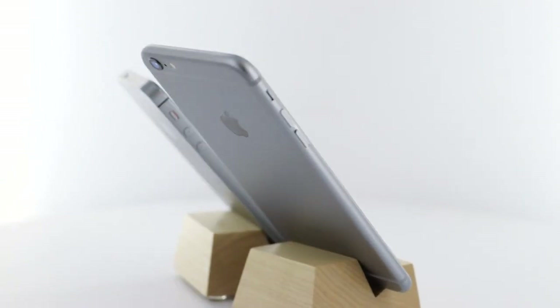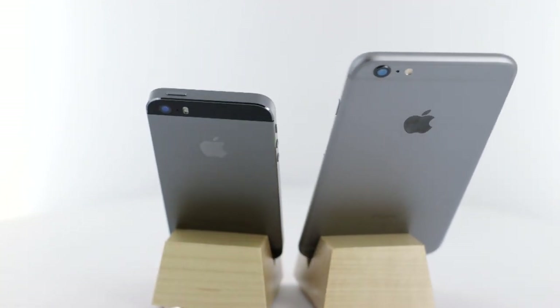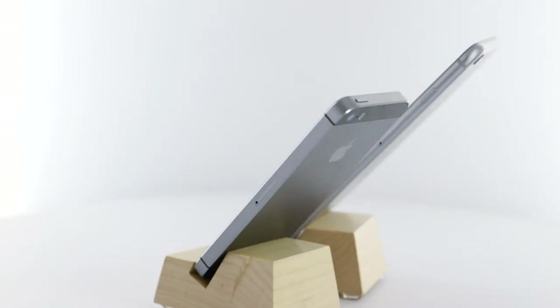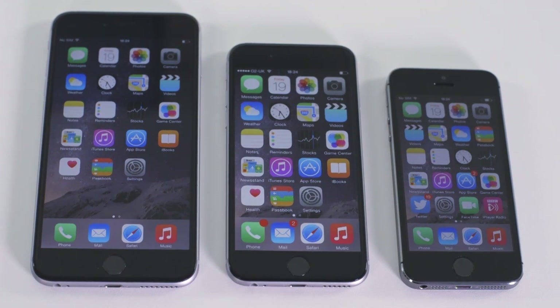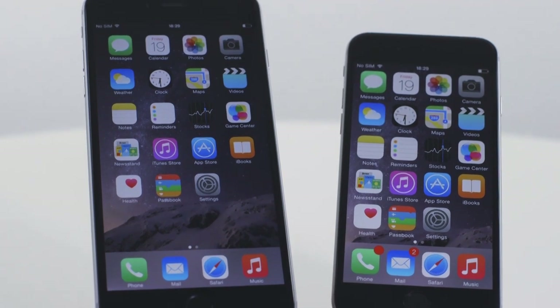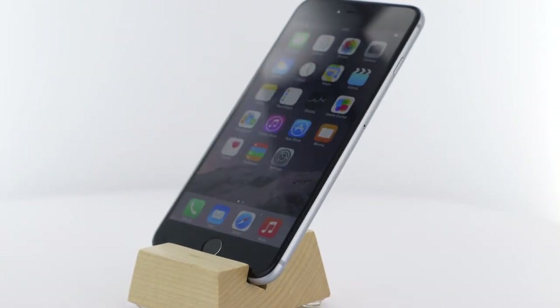One design feature in the iPhone 6's favor, however, is the curved body that fits more snugly in your hands than the rather sharp-edged iPhone 5s ever did. Its high-resolution Retina HD displays are flawless and bear up remarkably well to close scrutiny. The screens are also easier to see in bright light, thanks to the addition of a polarised layer.